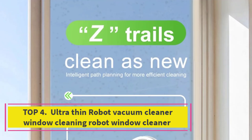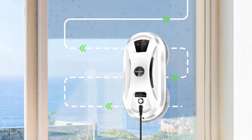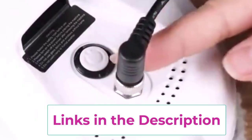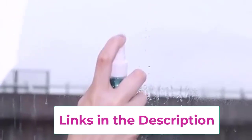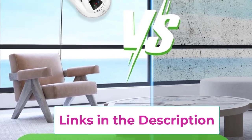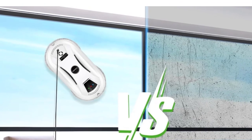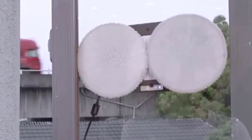Number four: the Ultra Thin Robot Vacuum Cleaner window cleaning robot. This versatile and efficient device is designed to make maintaining your glass surfaces effortless. Its slim profile allows it to reach tight spaces and corners, ensuring a thorough clean without leaving streaks. This electric glass cleaner features a remote control for easy operation, letting you start, stop, or adjust cleaning modes from a distance. With powerful suction and advanced cleaning pads, it effectively removes dust, dirt, and grime from windows, glass doors, and mirrors.